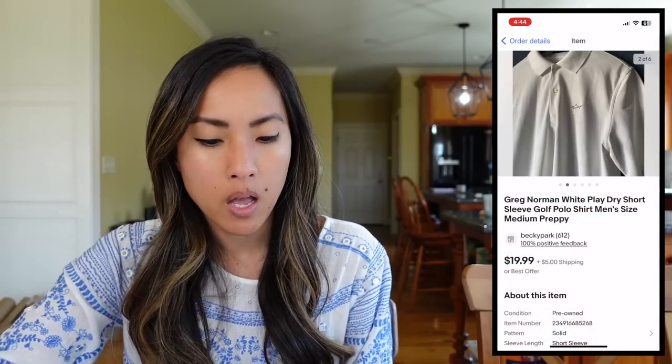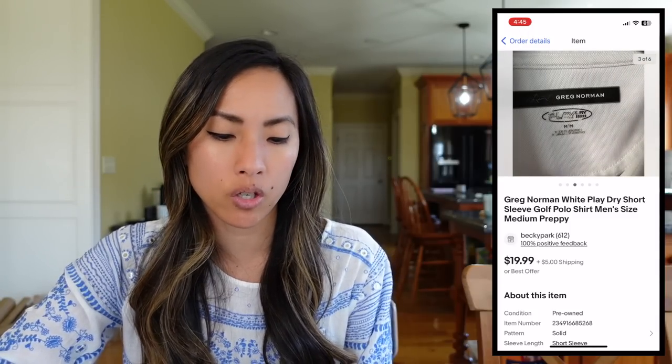On eBay, I sold this Greg Norman white Play Dry short-sleeve golf polo shirt in a men's size medium. This sold for $14.90 — that was an offer I sent out to watchers. I had $3.92 into it from that wholesale palette. Greg Norman will sell, but I personally sit on it for a while. It's similar to Loft — there's a lot of Greg Norman on reselling platforms, so what's going to make your short-sleeve polo stand out from someone else's? Nothing. It's almost a game of who has the lowest price. So it's not a brand I actively pick up at the thrift store. I made a net profit of $8.28.